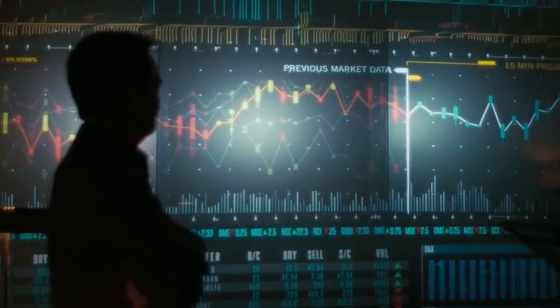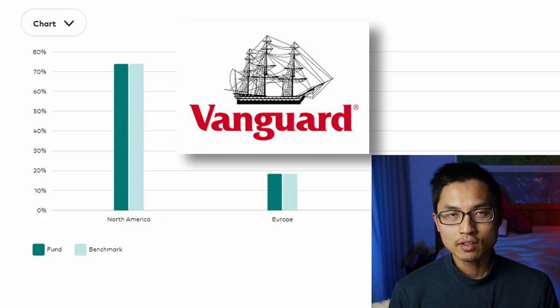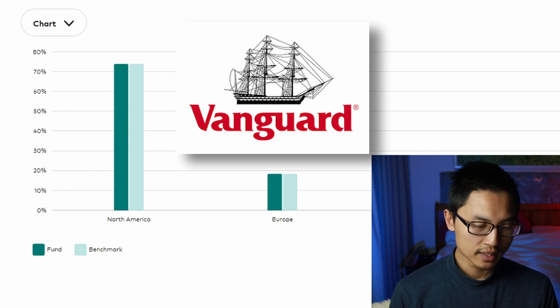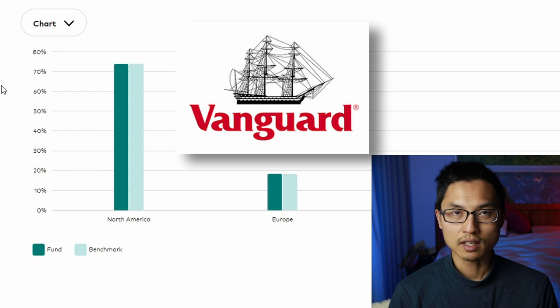The reason why I chose these three international funds specifically is because they have some of the lowest management fees and they invest in international shares, which has proven to be some of the highest returning investments over the long term. The Foundation Series US 500 and the SmartShares US 500 ETF both invest in the S&P 500 — the 500 largest companies within the US. Vanguard, on the other hand, is a little more diversified and is invested in more than 1,000 companies around the world, with around 70% in North America and 30% in other countries.